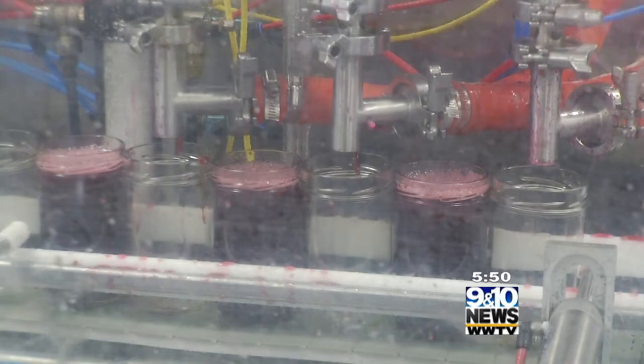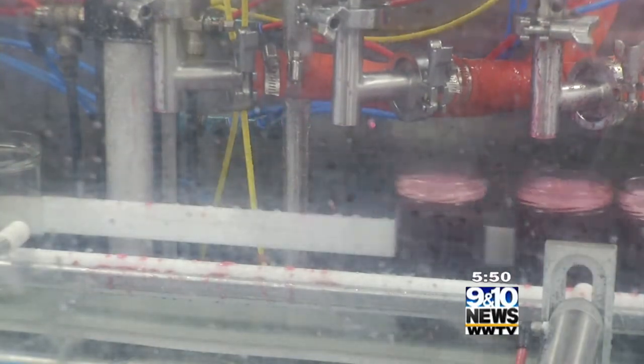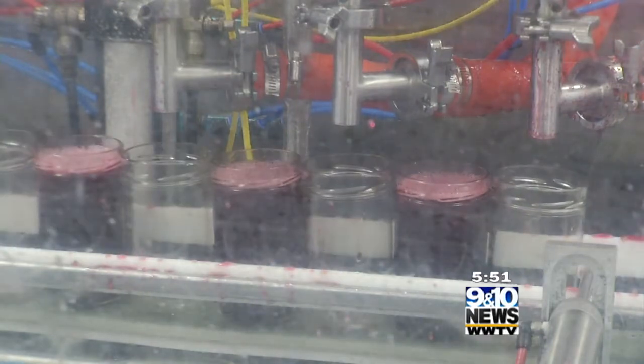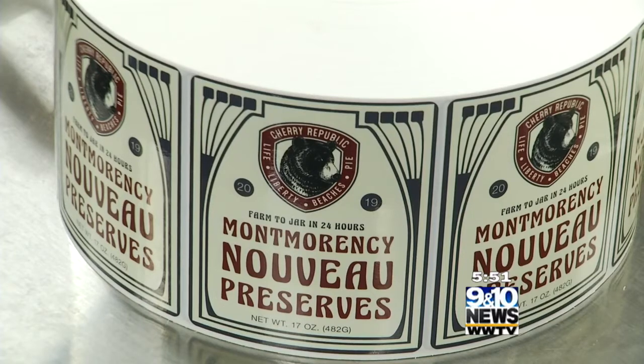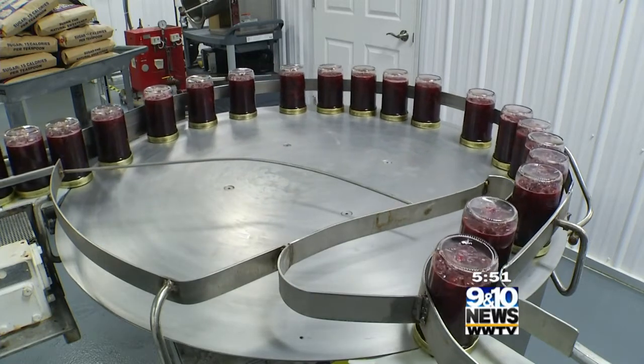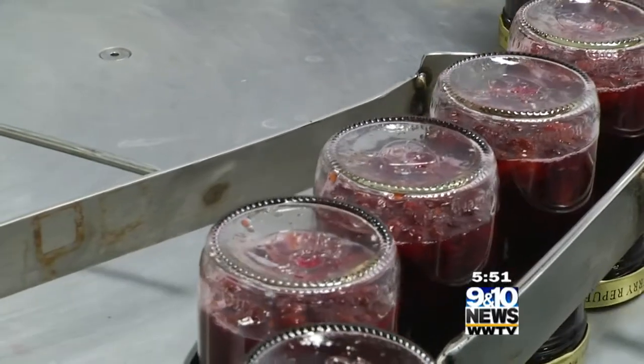This cherry got picked yesterday. It got processed, pitted, and cooled enough. We brought it here this morning and we're making it into jam. So this was picked yesterday out in the field, and this morning we're making it into jam. In about an hour we'll be driving this to Glen Arbor, Traverse City, Holland, and all of our stores — so everyone can have some jam, warm from the kettle.